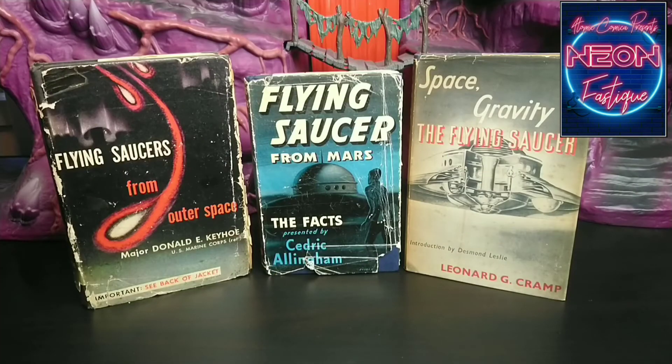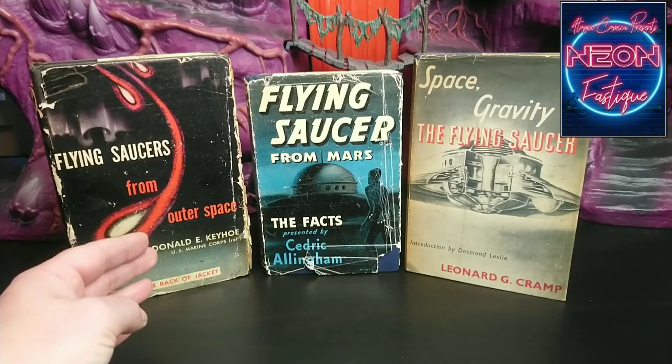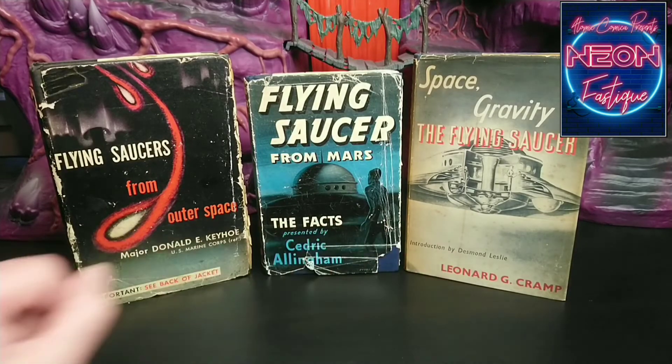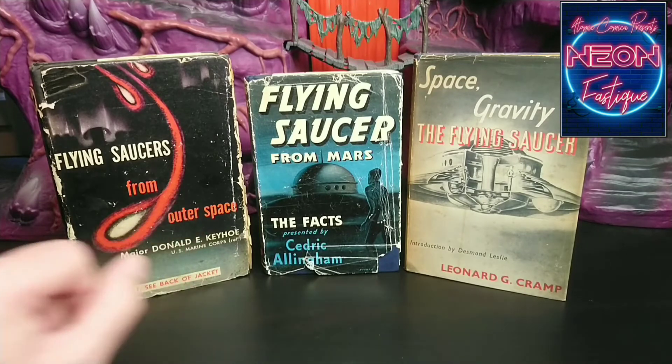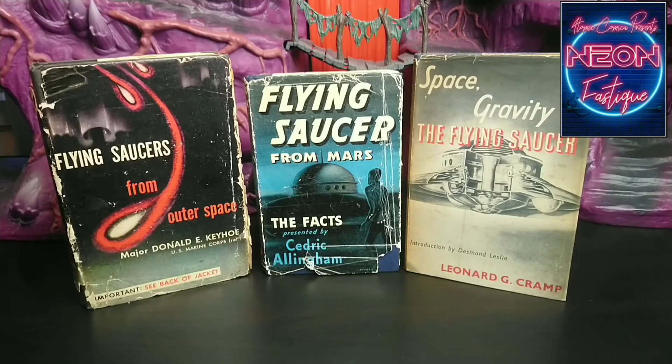Following closely, printed in 1953, we have 'Flying Saucers from Outer Space,' and two books both printed in 1954. Of particular interest, 'Flying Saucers from Outer Space' was written by Major Donald Kehoe, who was employed by the United States Air Force for Project Blue Book and investigated on their behalf all sightings and alleged crashes and retrievals. However, originally hired to debunk such events and witnesses, he ended up as a believer — interesting, isn't it?